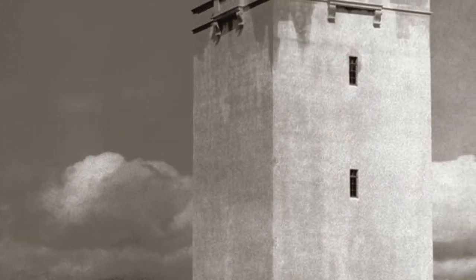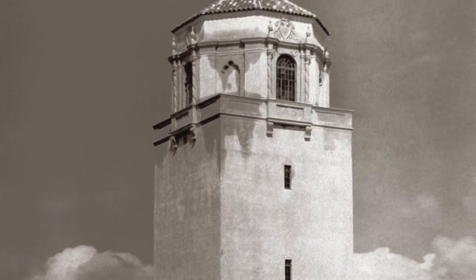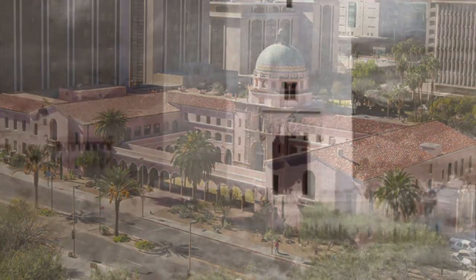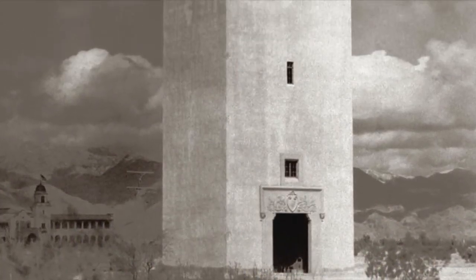So they actually asked for it to be redone, and they had a cover or shell built over it in Spanish colonial revival style. Famed Tucson architect Roy Place, who designed the historic Pima County Courthouse, designed the El Con Water Tower sheathing.